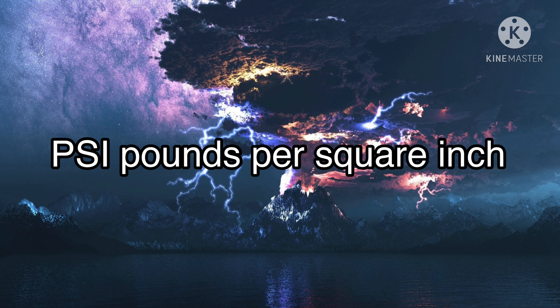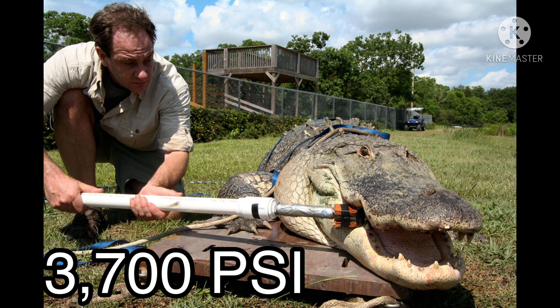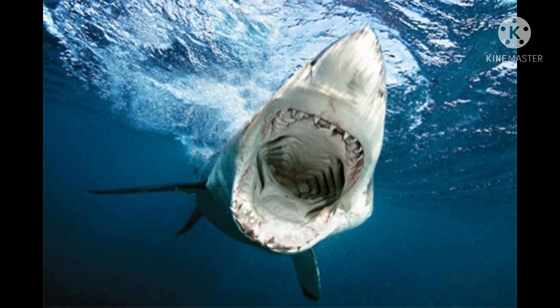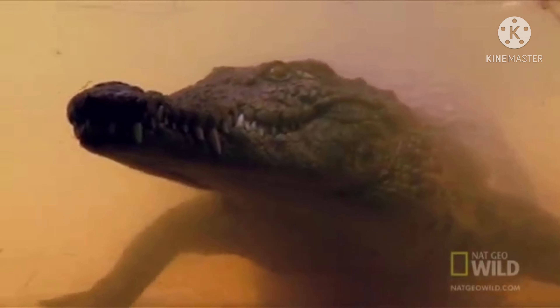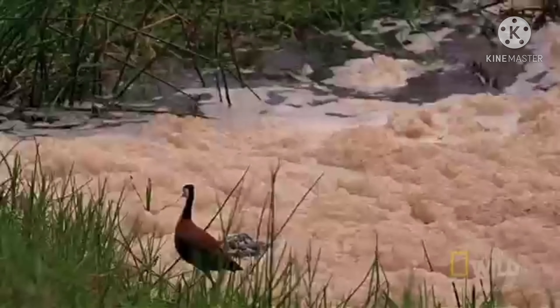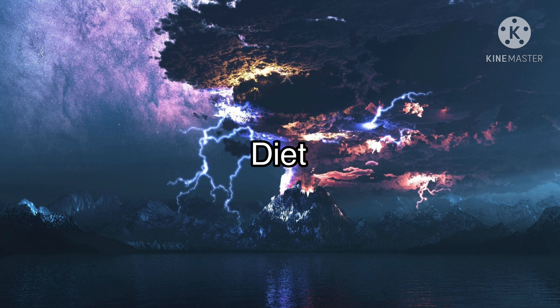PSI (pounds per square inch): the bite force of a great white shark is nearly 4000 PSI. The bite force of a saltwater crocodile is 3700 PSI. Attacking humans: the great white shark is the most dangerous shark, with a record of 314 unprovoked attacks on humans. An accurate count of saltwater crocodile attacks on humans is difficult to obtain, but saltwater crocodiles are estimated to make about 30 attacks on humans per year.